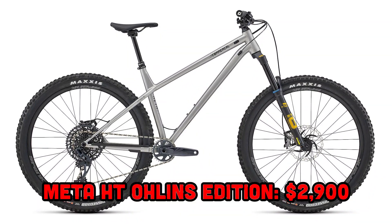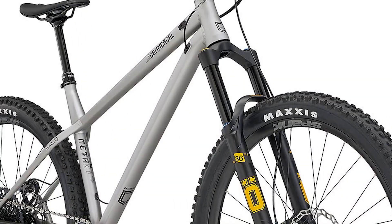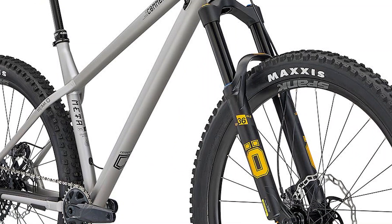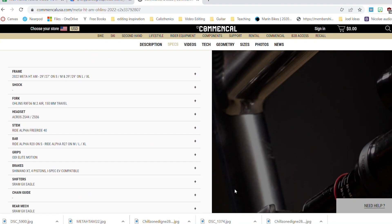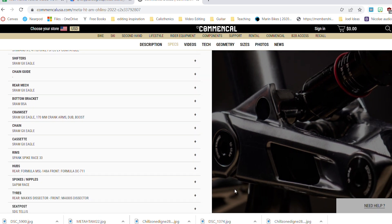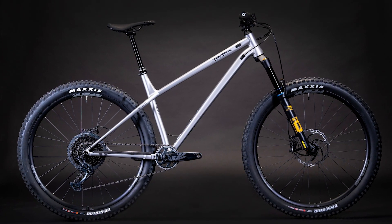The last bike is the Meta HT Öhlins Edition at $2,900 — and I definitely think this one is worth the buy. As the name implies, it comes with the Öhlins RXF 36 fork in 150mm, which is super high-end mountain bike suspension. You also get a SRAM GX drivetrain and Shimano XT four-piston brakes. Those three changes — fork, drivetrain, and brakes — make this the lightest Meta HT available at 29.7 lbs. It only comes in one color: Silver, with a yellow graphic on the fork. It's a great-looking bike and a great value at just under $3,000.